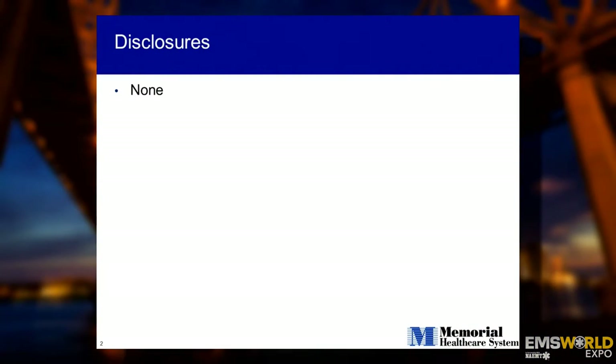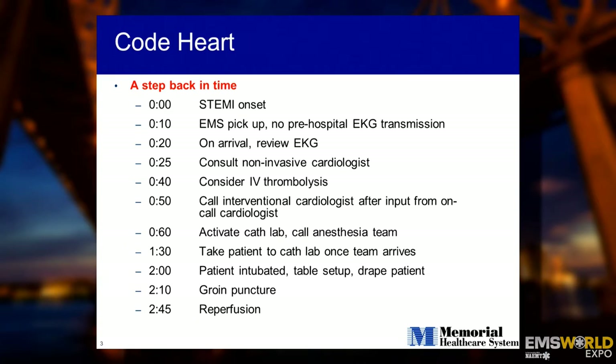I have no disclosures — I wish I did. This talk is focused on stroke, but let's start with something you already know well: a STEMI patient. This is a timeline of a patient who experiences chest pain at home, calls 911, goes to the hospital, and a lot of downstream actions are triggered, eventually getting treated in the cath lab to get the coronary artery open. The spectrum of care from pre-hospital to in-hospital to cath lab took about two hours and 45 minutes.